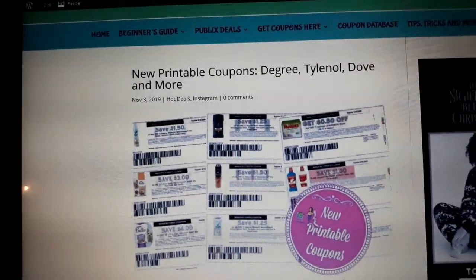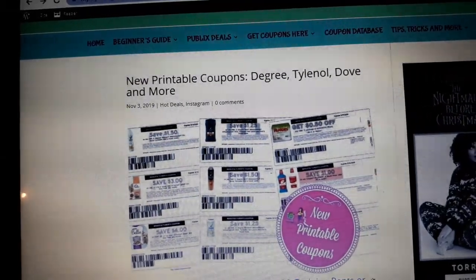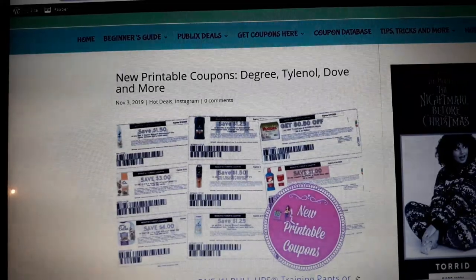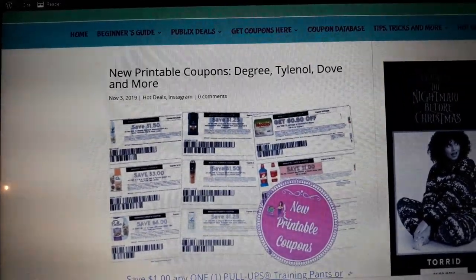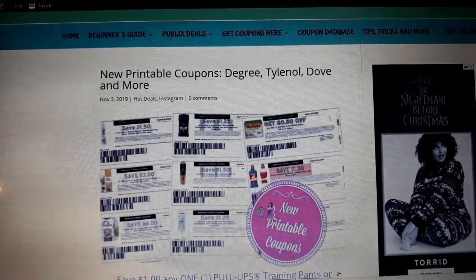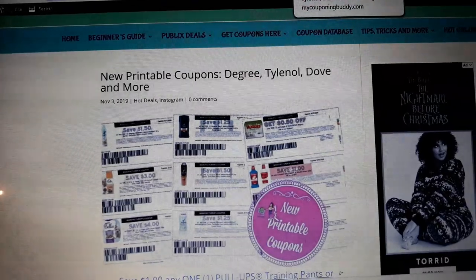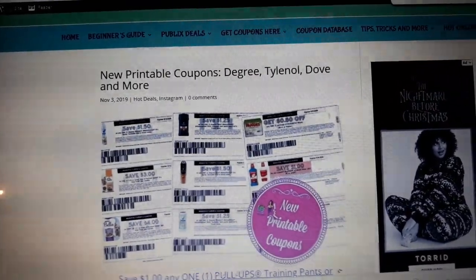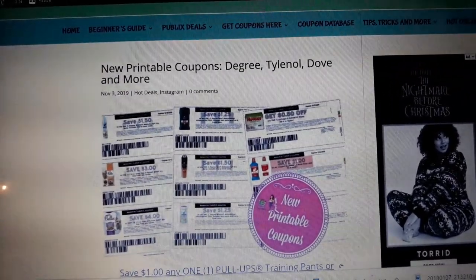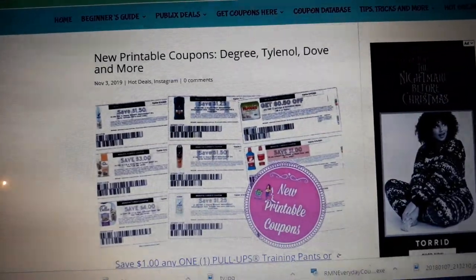Look out tomorrow for the green flyer — I'm going to post it early. I'm almost done with the matchups. I normally post it on Monday but I'm going to go ahead and post it tomorrow if nothing drastic happens. Please make sure to like and comment on my video — if you have any questions feel free to post them below. Happy couponing!